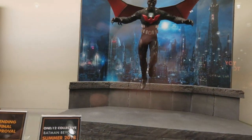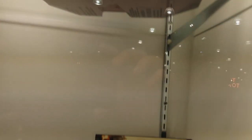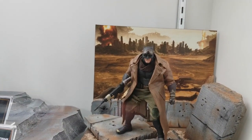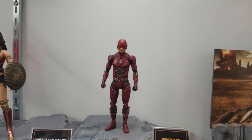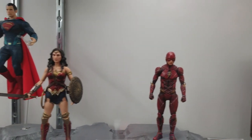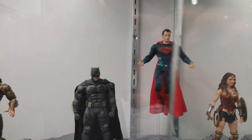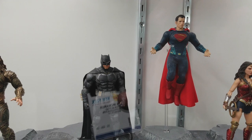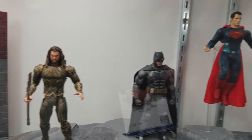Coming this summer, you got Batman Beyond. Down at the bottom here, you got Nightmare Batman. Followed by The Flash from Justice League, and Wonder Woman and Superman. The only one worth buying: Tactical Suit Batman. Sorry, guys — you know me, I hate the Justice League movie, but they look really good. That looks a lot like Jason Momoa.